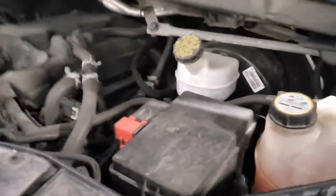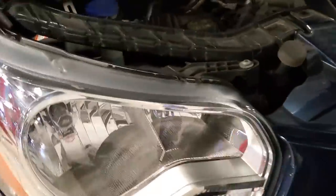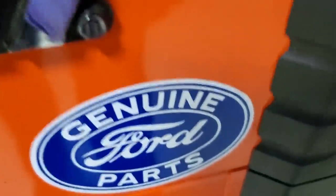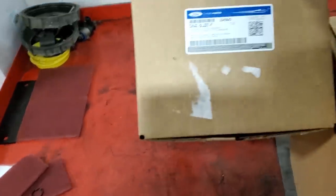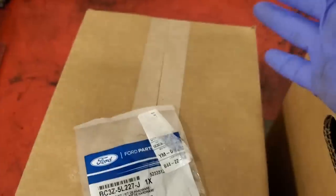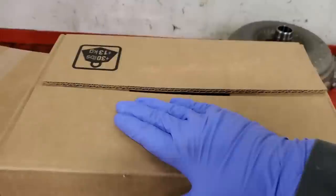Today this guy came in with a check engine light for two codes: one is a P0204F, which is a reductant system performance code, and also in the reductant dosing control module there was a P20BA. If you guys saw my video a few weeks ago, the P20BA for our pickups is essentially the same kind of part with a different part number doing the same thing.